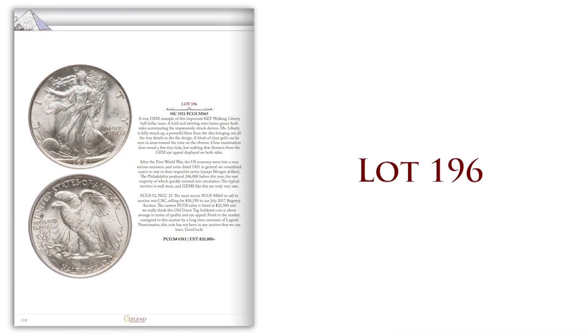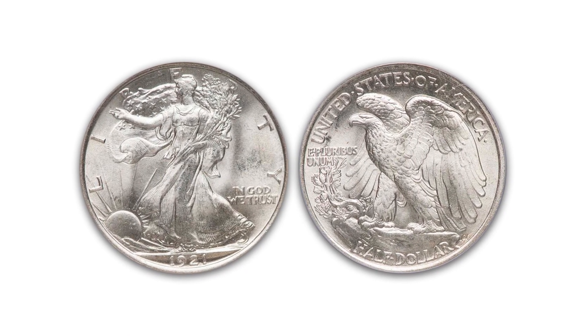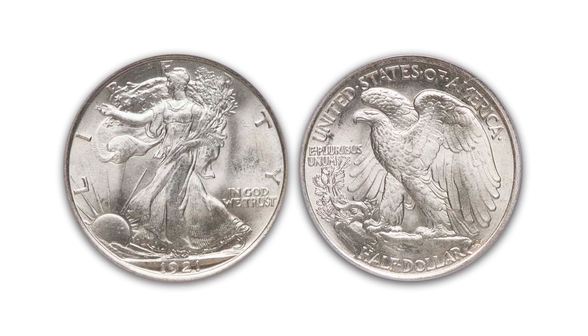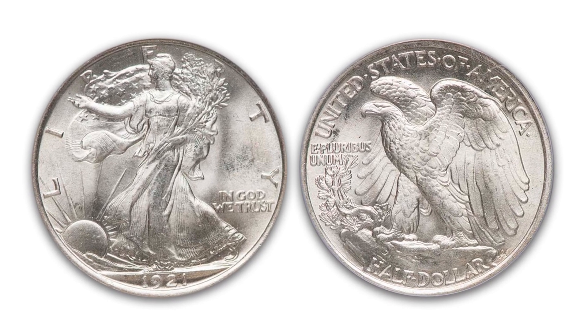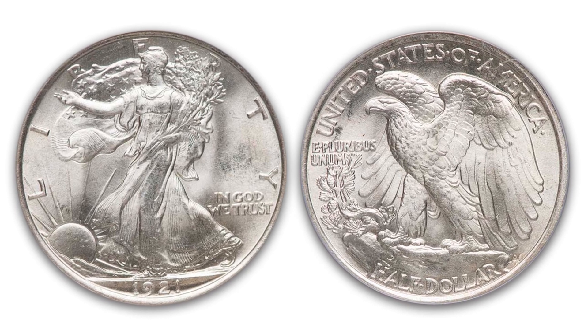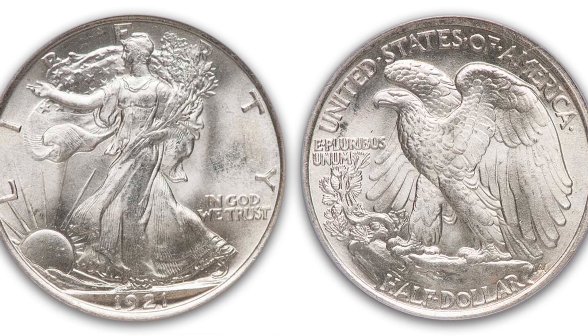For all you Walker collectors, take a look at Lot 196. It's a 1921 Walking Liberty half, graded PCGS MS65. A beautiful white coin, lots of luster, full split thumb — just a real pretty gem of this key date. So if you're putting together a Walker set, take a look.